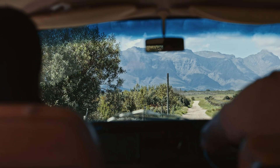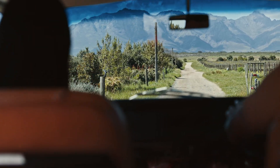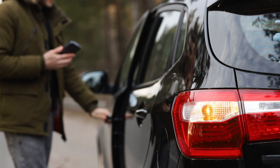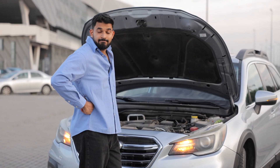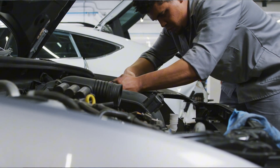If you press the gas pedal and your car doesn't respond the way it should — maybe it stumbles, hesitates, or just doesn't want to move like it used to — something's not right. A car that's slow to accelerate isn't just annoying; it could be a sign of a deeper problem brewing under the hood. I've seen it all, from simple fixes to major engine failures, so let me walk you through what might be going on and how you can tackle it before it gets expensive.